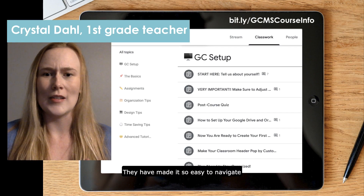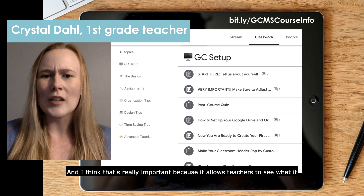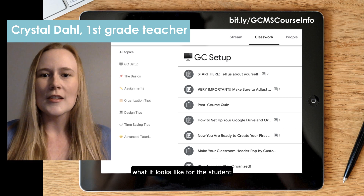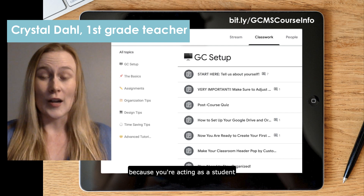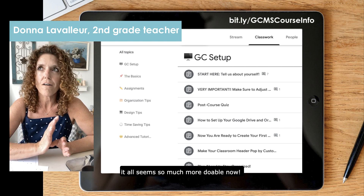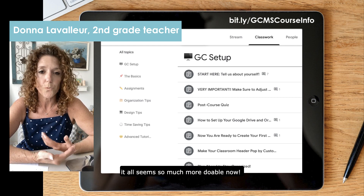They have made it so easy to navigate. I think that's really important because it allows teachers to see what it looks like for the students, because you're acting as a student. After watching the tutorials, it all seems so much more doable now.